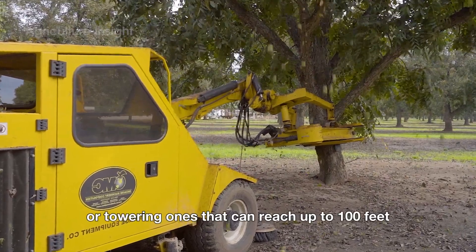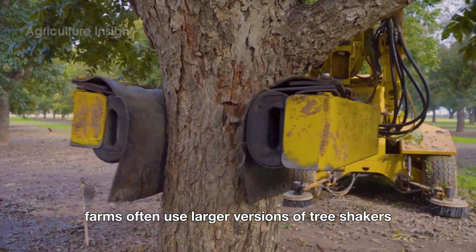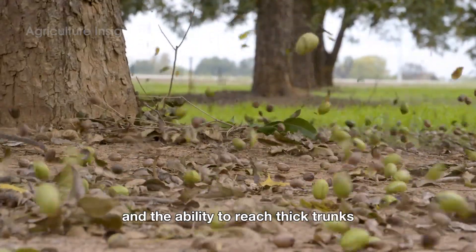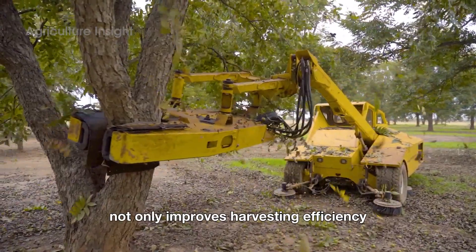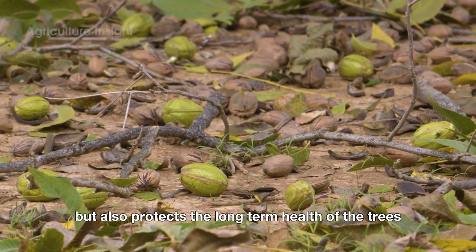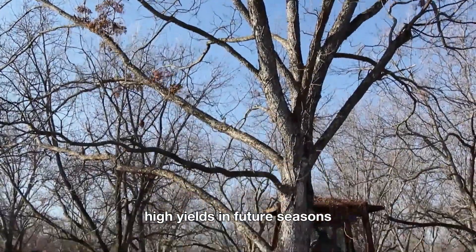For large trees or towering ones that can reach up to 100 feet, farms often use larger versions of tree shakers with powerful engines and the ability to reach thick trunks. This type of machine not only improves harvesting efficiency, but also protects the long-term health of the trees, ensuring they continue to produce high yields in future seasons.